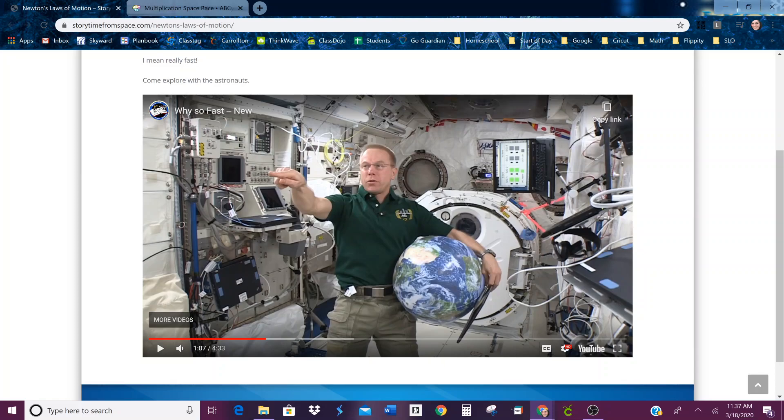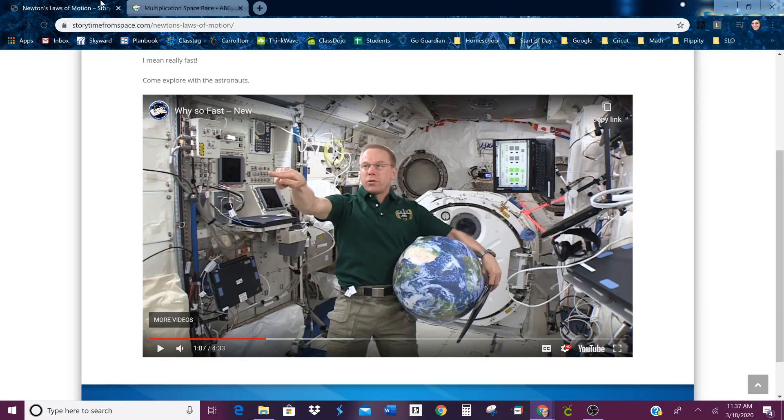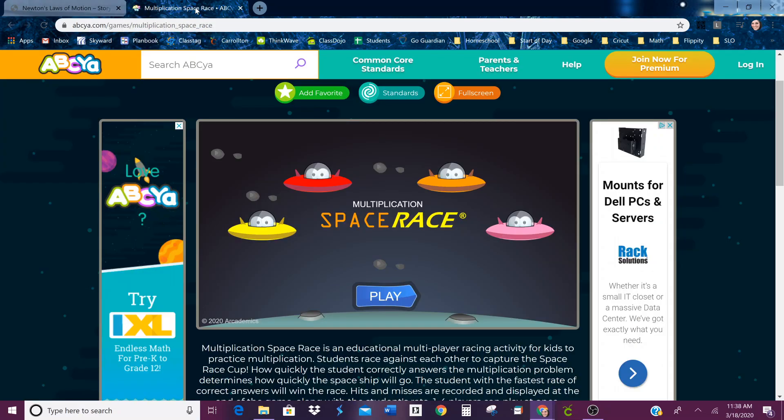After you finish watching the video, you can click on the other link for ABCYA, and there is a multiplication space race. So you're going to find out why you have to go so fast in space, and then when you're done watching that video you can come over here and go fast yourself.